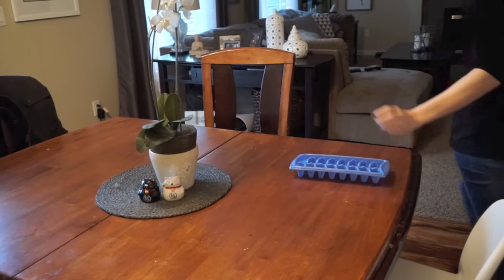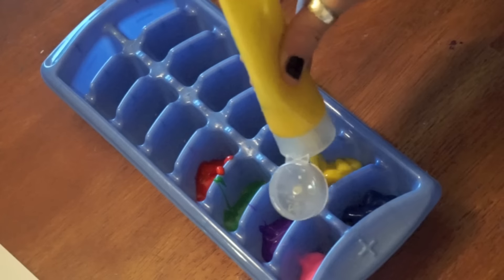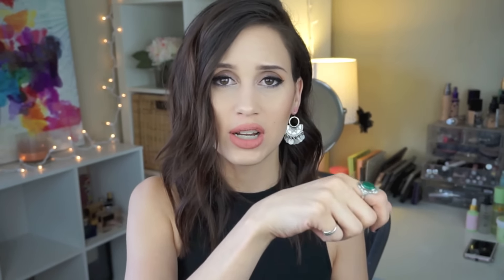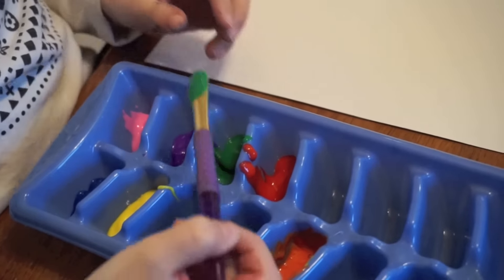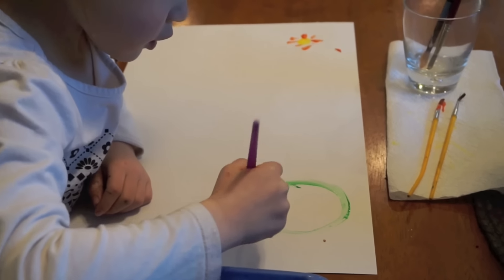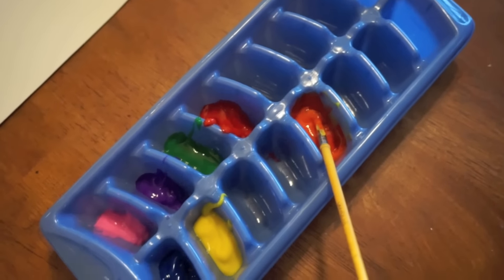This next one is great if you have an artistic child. Take a plastic ice cube tray and use it as a paint palette — just squirt different colors of paint into each cube section. If you only have primary colors, you can mix them in separate trays to make purple, green, and a whole palette of colors without them mixing together. Bonus tip: find ice trays with snap-on lids so the paint doesn't dry out and you can reuse them.